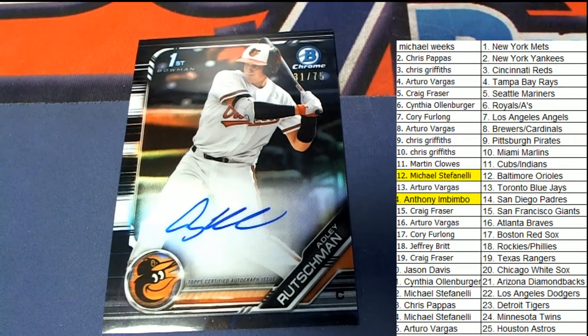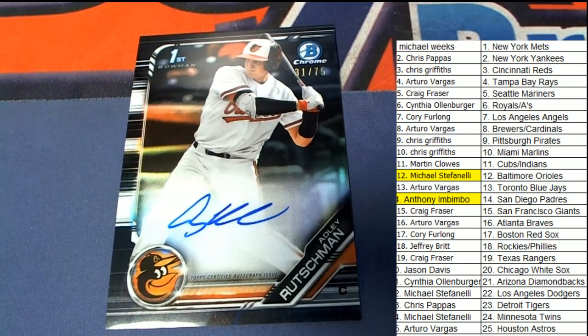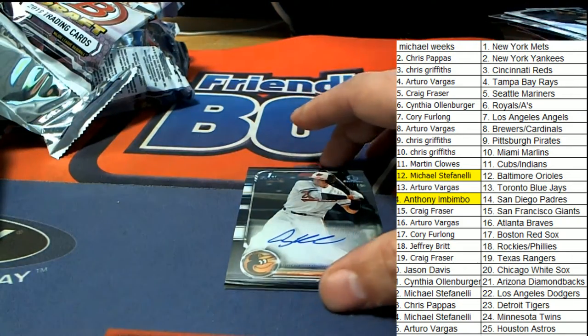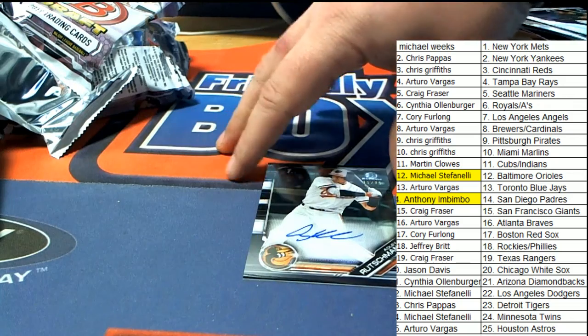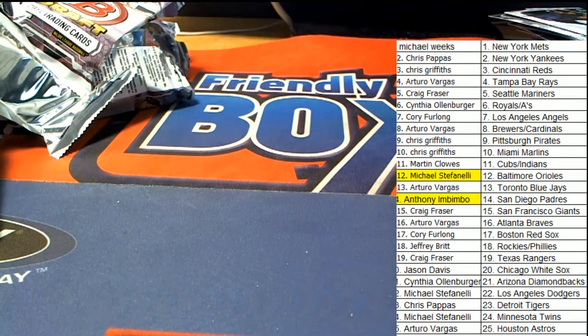I'm very happy to see Michael S coming away big here at Friendly Box Breaks. Nice hit — that is epic! I'm nervous just touching it. Congratulations! We've got lots more coming up — prison basketball and all kinds of stuff around here, and more Bowman Draft of course, so I'll be linking that up.